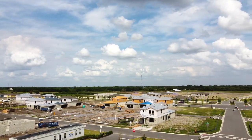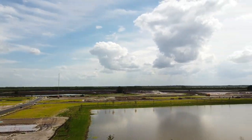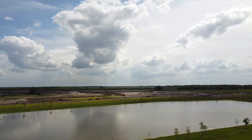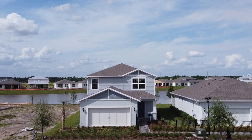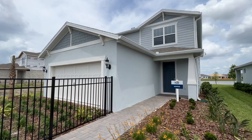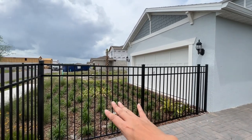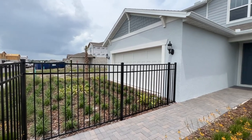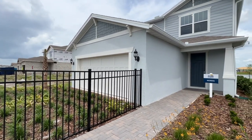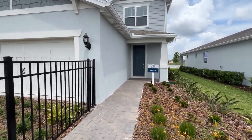Right in front of me I have the Morris model. Right here would be your two-car garage. The reason we have that fence is because it is a model home and it's for showcase purposes right now with all the upgrades. This is a four bedroom, three bath like I mentioned, and it does have a loft included.